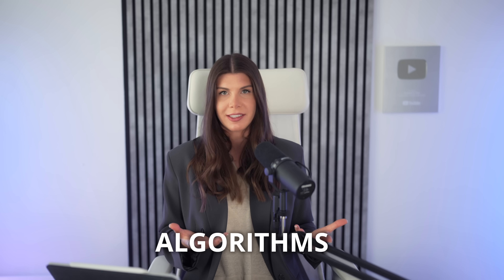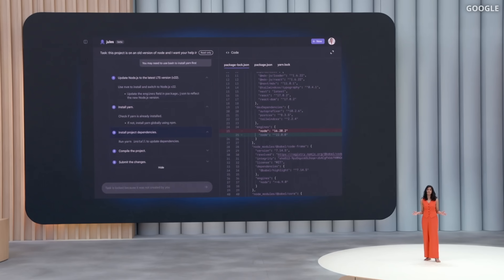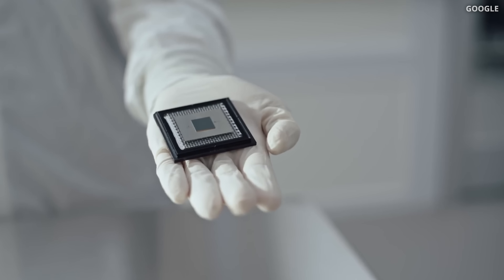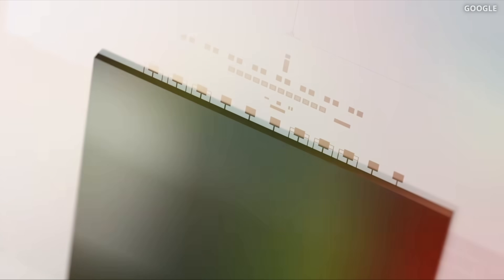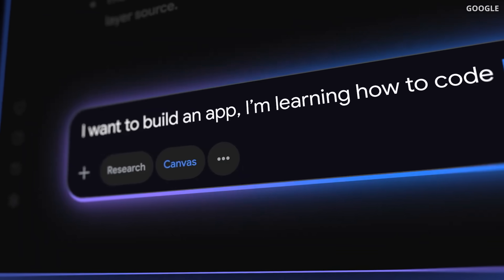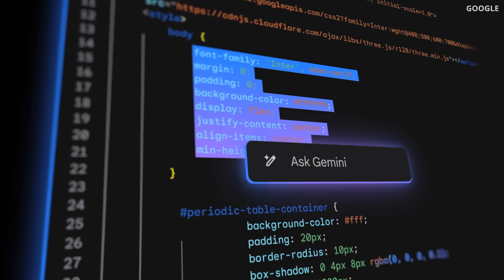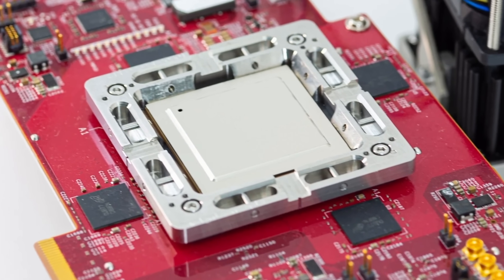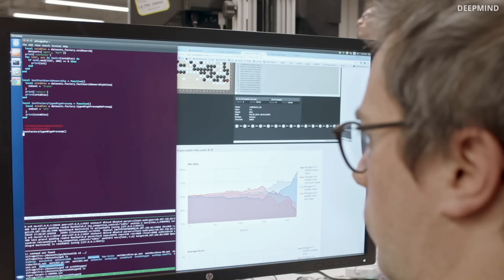AlphaEvolve takes inspiration from evolutionary algorithms. To be fair, it's not something new — they've been around in machine learning for a while. Google's AutoML is a well-known example. This kind of algorithm is especially useful when the search space is huge, like when you are tuning a neural network or designing a computer chip where you're dealing with millions of variables and endless ways to combine them.